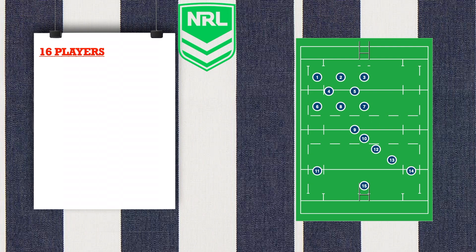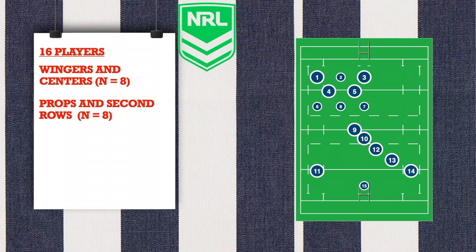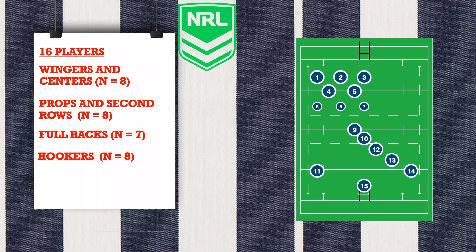Five positional groups were analyzed: backs, wingers and centers; forwards, prop and second row; fullback; hooker; and service players — halfbacks, five-eighth and lock.